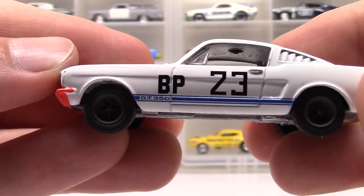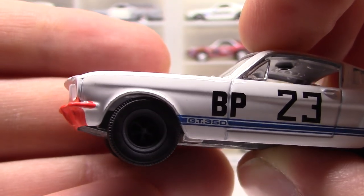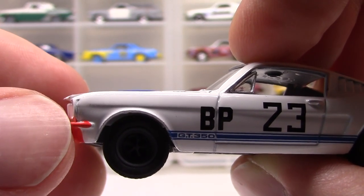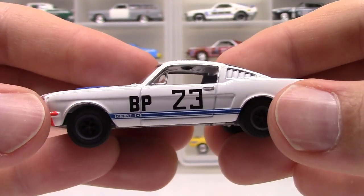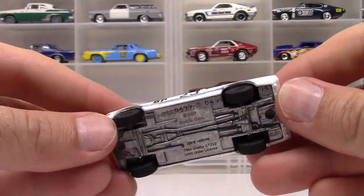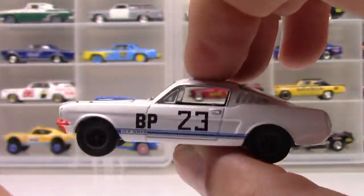Really cool. The only thing that bothers me a little bit is there's a paint issue — the bumper coming around on that front quarter panel is a little splotchy. And if you look at the original car online, I don't even think the paint went that far; I think it stops about right here. So it might be a slightly different tooling that Green Light is using. Not quite accurate, but pretty close. I really enjoy this piece, so it's definitely going in the collection. Green Light numbers all their cars, but I don't think this one is especially rare.